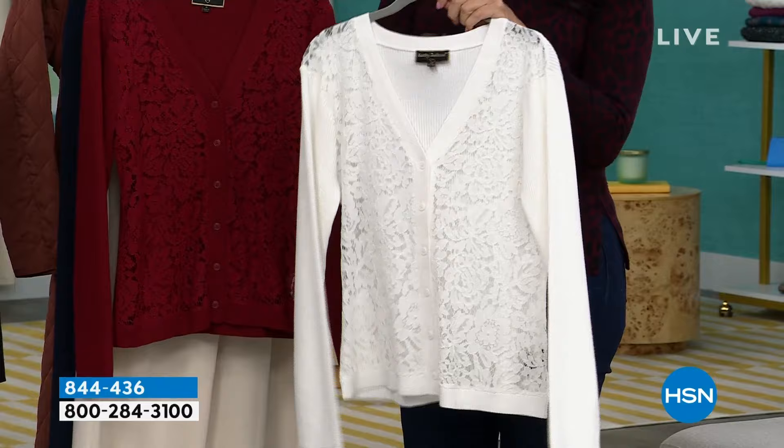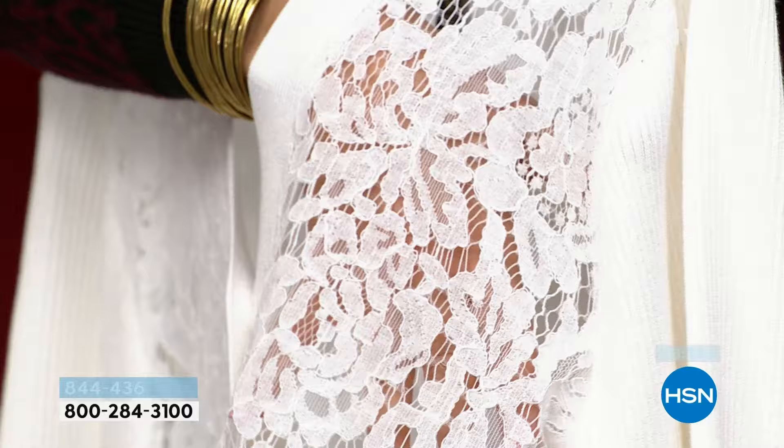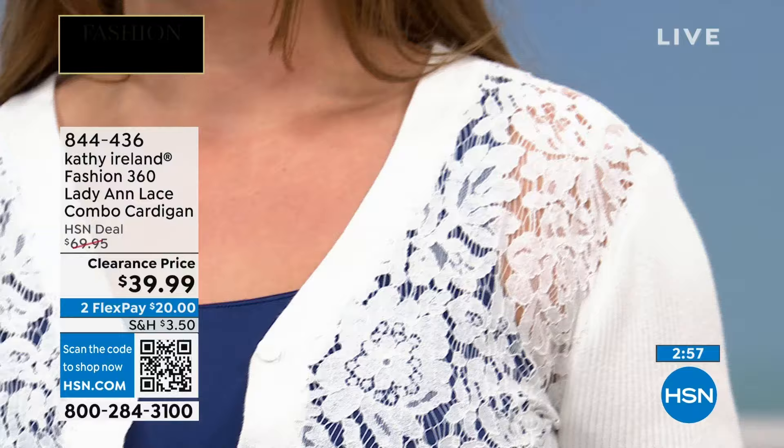I want to show you the lace because it shows up really easily on the white when you put your hand behind it — notice how beautiful that lace pattern is. While it reads like it's very delicate, you can machine wash this in the gentle cycle and hang it dry. You don't have to treat it like tissue paper because it actually has a little bit of density to it, while still being very, very delicate and romantic while you have it on.